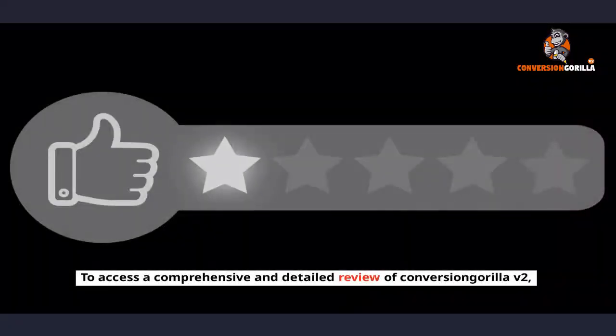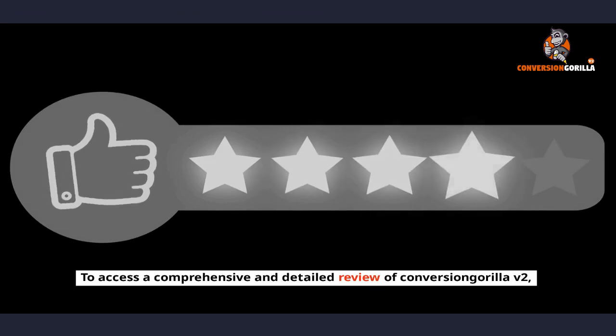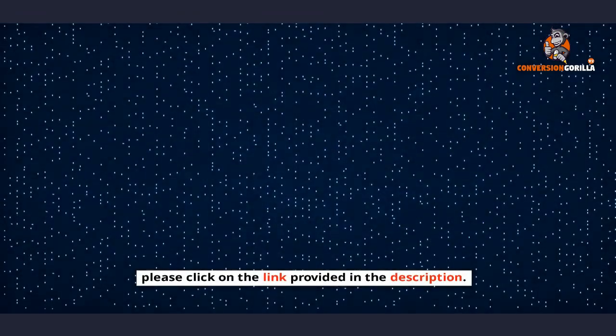To access a comprehensive and detailed review of Conversion Gorilla v2, please click on the link provided in the description.